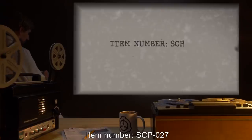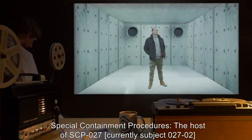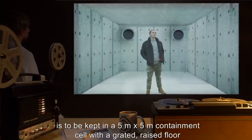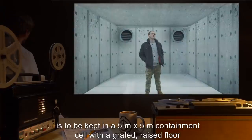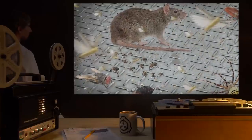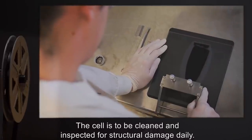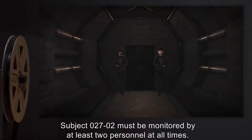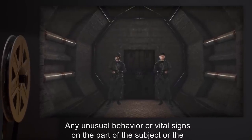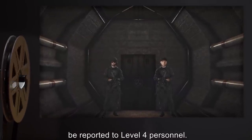Item number: SCP-027. Object Class: Euclid. Special Containment Procedures: The host of SCP-027, currently Subject-027-02, is to be kept in a 5 meter by 5 meter containment cell with a graded, raised floor connected to a strong vacuum system. All creatures removed from the subject's containment cell are to be incinerated, except for a small portion to be diverted for analysis and necropsy. The cell is to be cleaned and inspected for structural damage daily. Subject-027-02 must be monitored by at least two personnel at all times. Any unusual behavior or vital signs on the part of the subject, or the appearance of any unusual species in the subject's vicinity, must be immediately reported to Level 4 personnel.